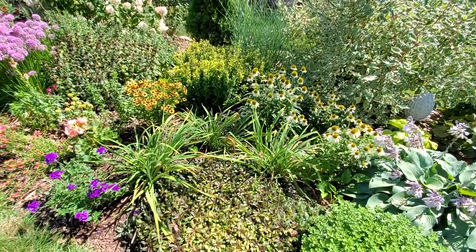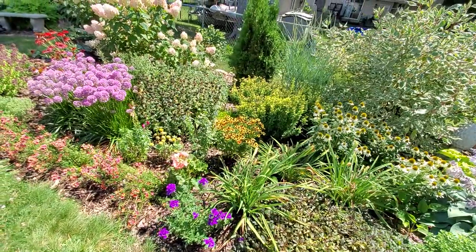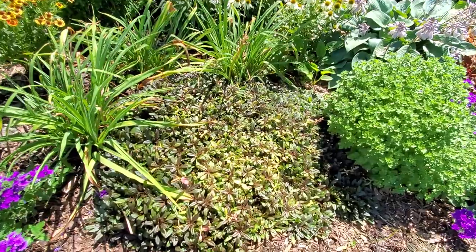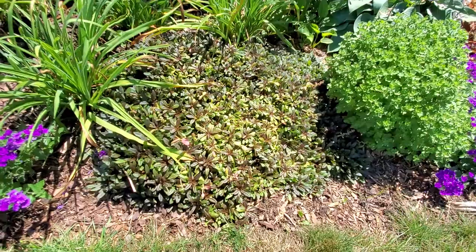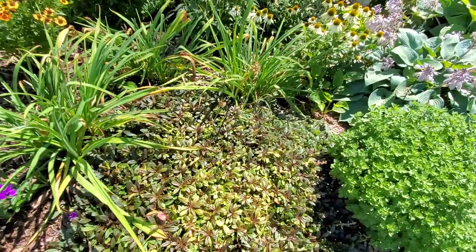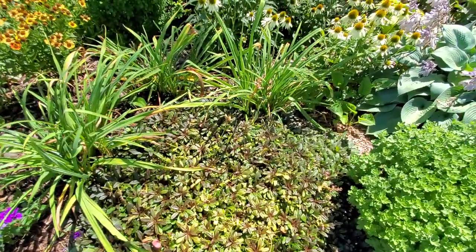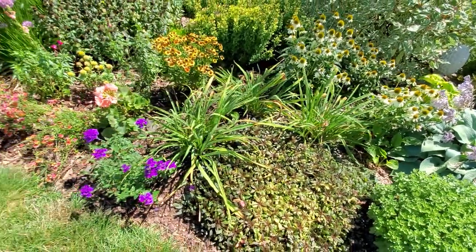The daylilies are done blooming for sure, and I absolutely hate daylily foliage — it is so ugly. So I think I'm going to take out this ground cover; this is Chocolate Chip bugleweed. I think I'm going to move it — it's really easy to chunk up and move. I need to plant some perennials in front of these things to hide the foliage; it's just nasty.